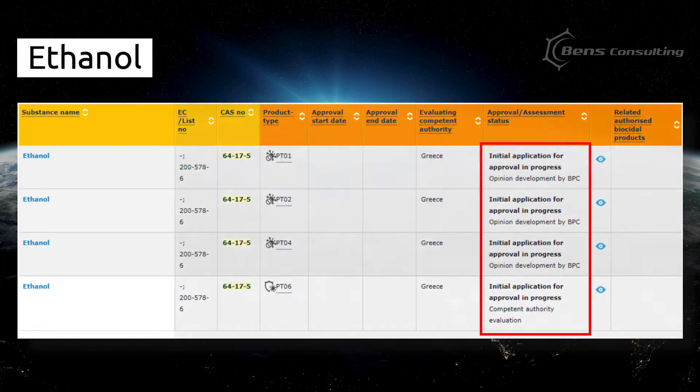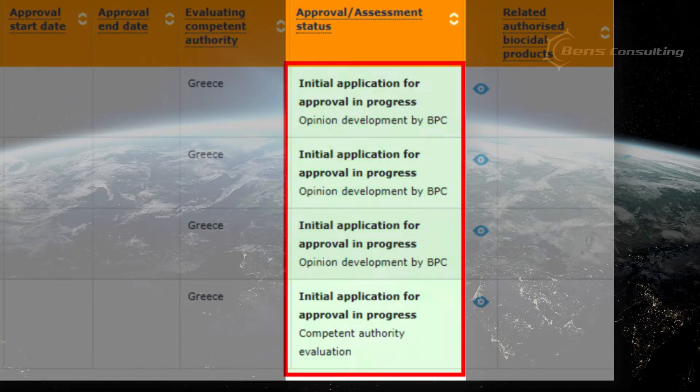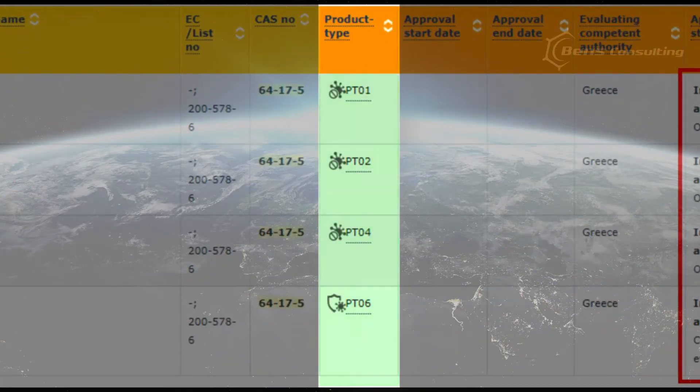It all starts with your formulation and particularly with active substances. To decide which procedure is applicable in a specific situation, you must first determine the active substances and their approval status. Let's check the list of active substances. Remember ethanol? What can we learn from the list? Under approval status, it says: 'Initial application for approval in progress — opinion development by the biocidal products committee.' It means that the application for approval of ethanol is still in progress. In other words, ethanol has not been approved yet. The approval status is indicated for each product type, for each use.